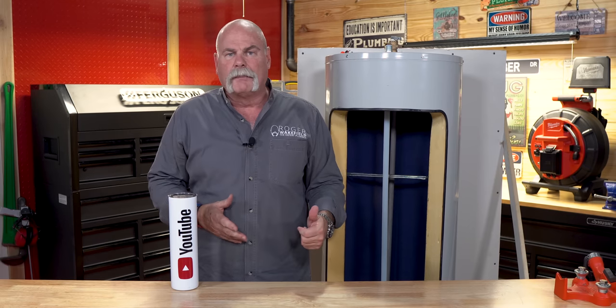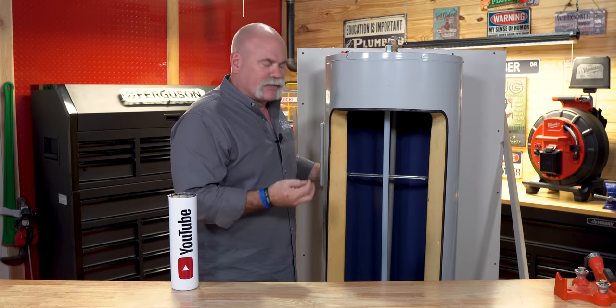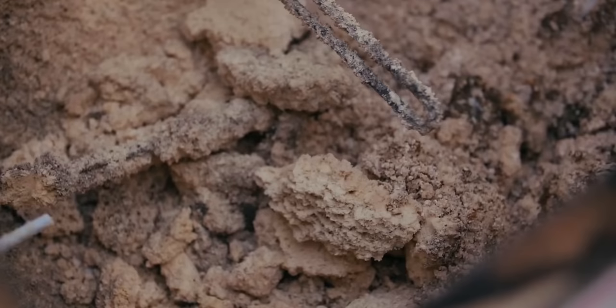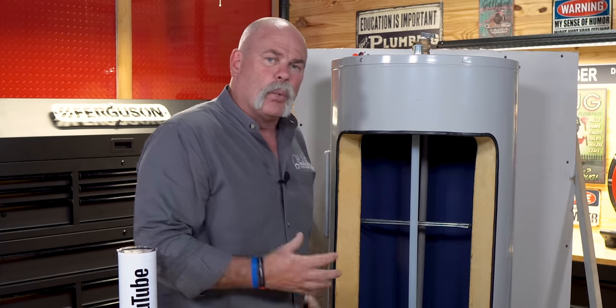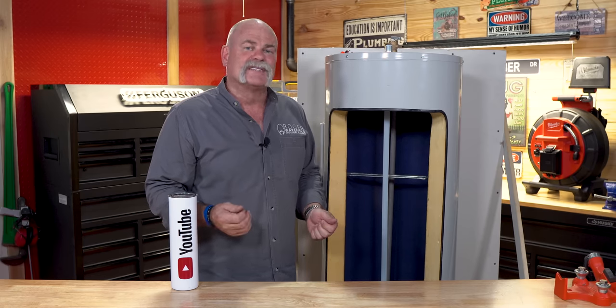Number seven: why does my water heater make noise? Water heaters are supposed to make some noises. You may hear hissing or different things. When your gas water heater fires up you'll hear that flame and the heat going up the flue pipe. You may get condensation from inside. If there's sediment in the bottom, on a gas water heater you'll hear rumbling where it's trying to heat water through all that sediment buildup — that's going to make noises.